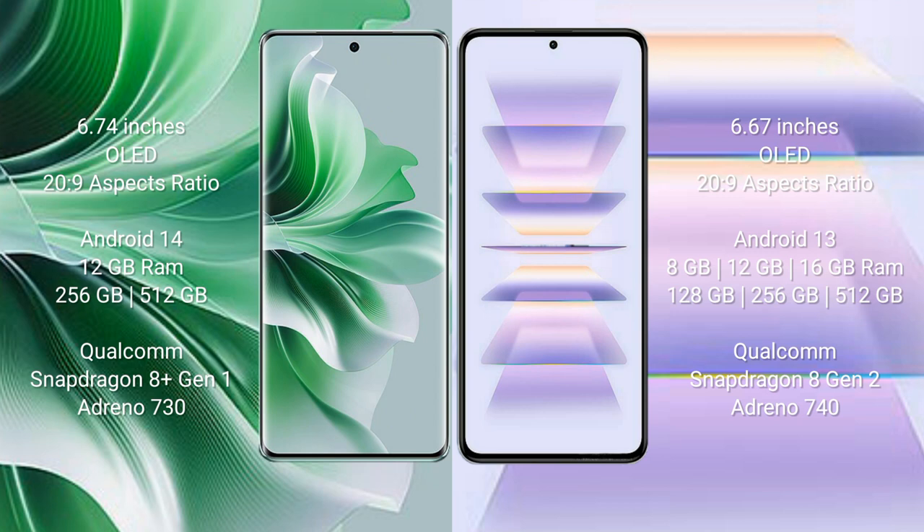Oppo Reno 11 Pro runs on the Android 14 operating system. Xiaomi Redmi K60 Pro runs on the Android 13 operating system.